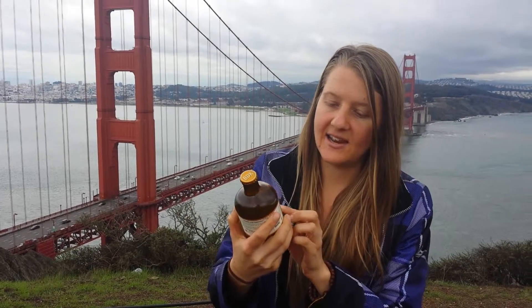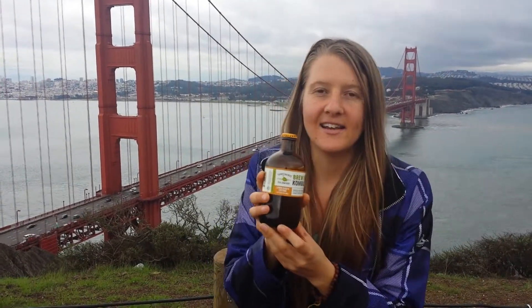It's a kombucha I found — it's actually out of Portland, Oregon, which is a really cool city. And I was very excited to see they had a lemon ginger cayenne. It's early in the morning and it's such a good time to start your body off with the probiotics, with the lemon, with the cayenne. It just gets your fire going.